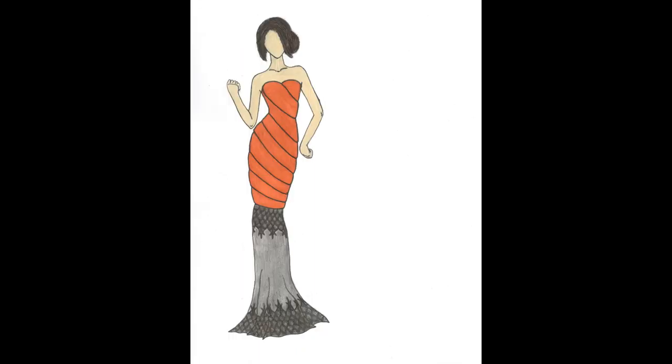The crimson dress is a light silky fabric that wraps around the figure almost like a cocoon. The sheer gray material has a loose flow that's accented by the black lace.